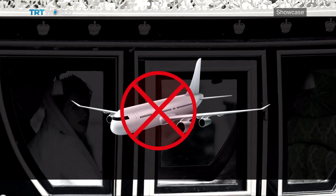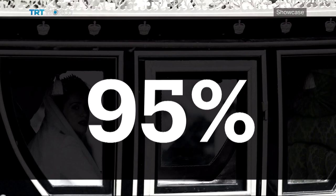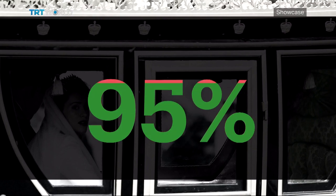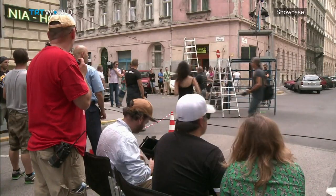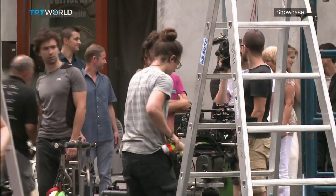On one occasion, the crew used a train rather than a plane to travel to France, which helped them save around 95% of the production's carbon footprint. But the film and television industry still have a long way to go when it comes to operating more sustainably.